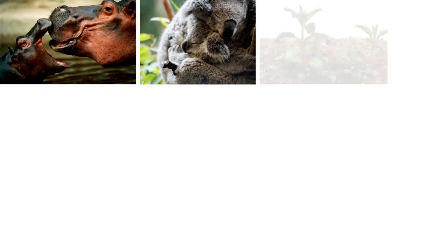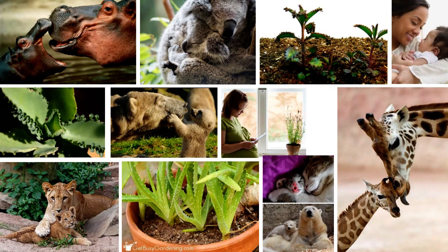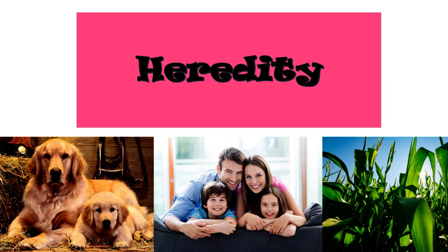Young animals and plants usually look like their parents because the characteristics or traits are passed down from the parents to their young during the process of reproduction. The passing of traits from parents to their young is called heredity.